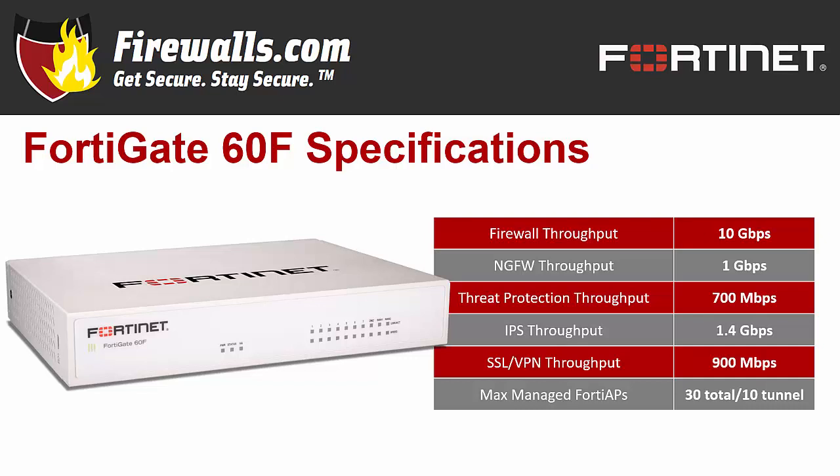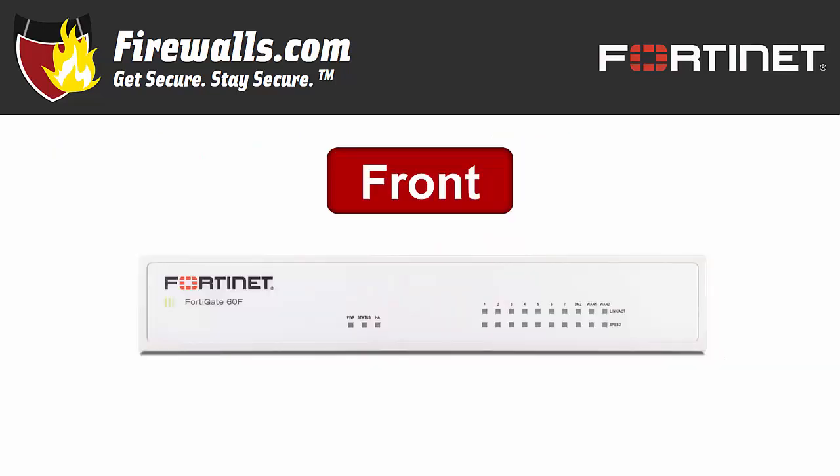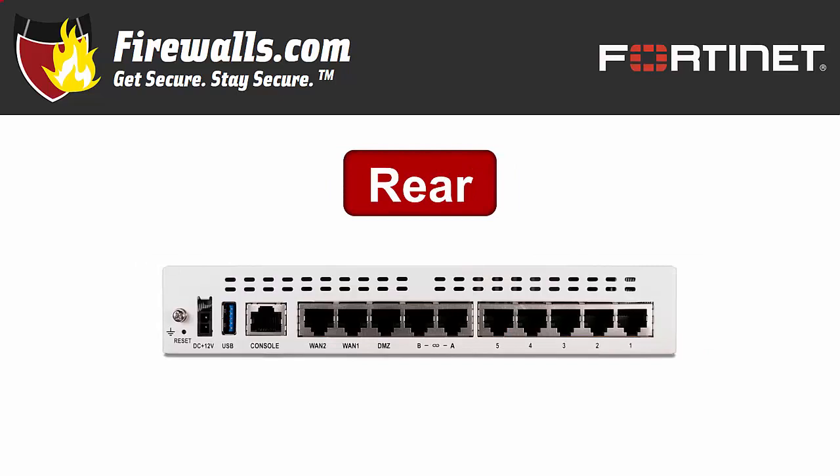The 60F can manage up to 30 FortiAP access points, 10 of those in tunnel mode. Now let's take a gander at the exterior. This is a fanless desktop device — so the F does not stand for fan — which you can also wall mount if that better fits your needs, as it weighs less than two pounds. The front features lots of indicator lights. On the back you'll find your connections: a DC power plug-in, a USB port for a compatible 3G/4G modem, a console port, several gigabit ethernet RJ45 ports including two WAN ports, one DMZ port, two FortiLink ports which can connect to a FortiSwitch or be reconfigured as regular ports, and five internal ports.